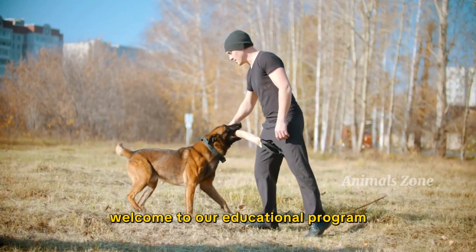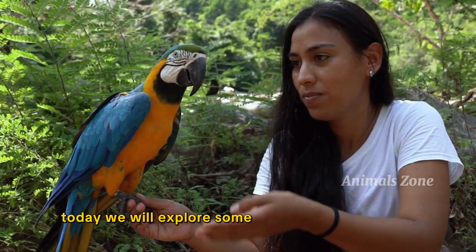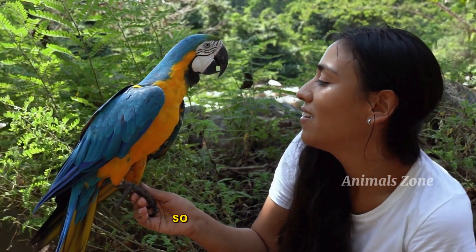Welcome to our educational program, Learn Animals Around Us. Today, we will explore some interesting facts about our free and feathered friends. So, let's get started.